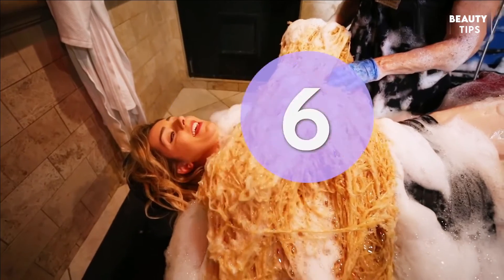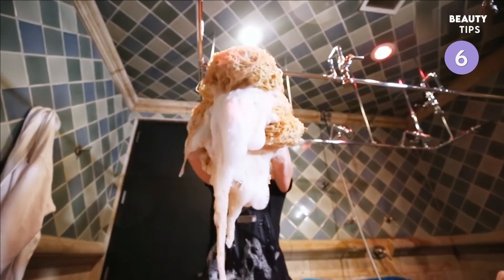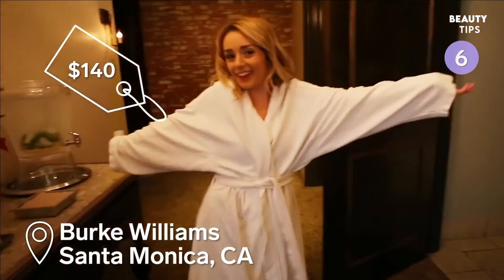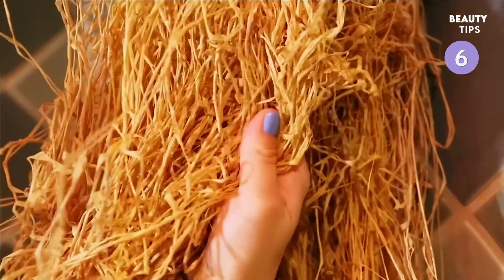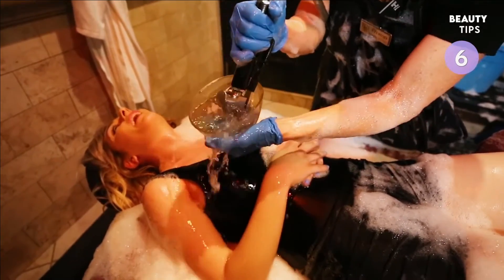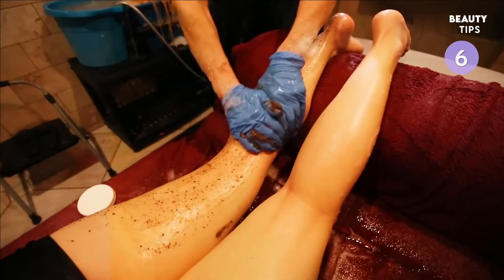You can also get your whole body scrubbed down with giant wheat stalks. The treatment is called Hunter's Retreat and it's offered at Burke Williams in Santa Monica, California for $140. First, you're cleansed with an exfoliating scrub, then they use wheat stalks soaked in essential oils to scrub your body. The spa also offers other wet room treatments like an organic mud massage and salt and sugar treatment.